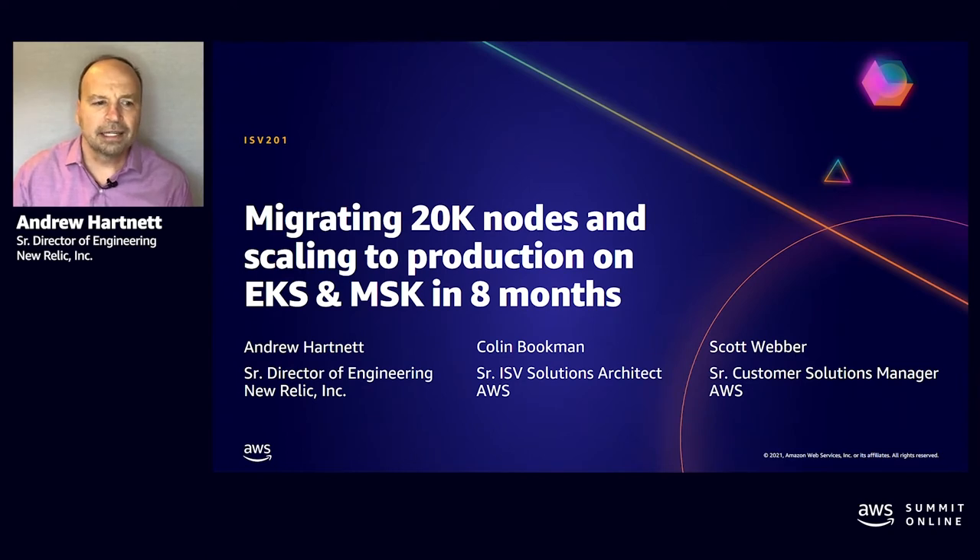Thanks, Colin. I lead the Managed Services Group, where we provide the platform services that New Relic is built on. I'm going to talk about our migration from our data center to AWS today.